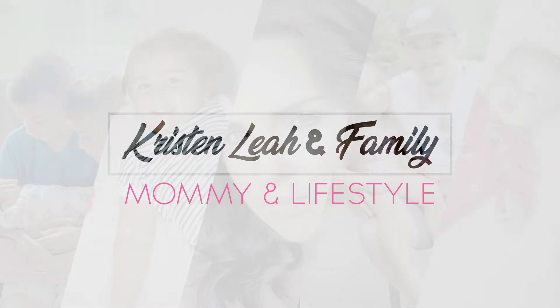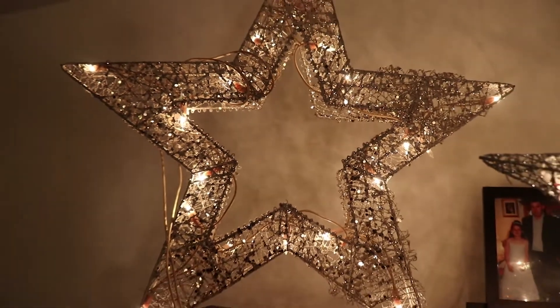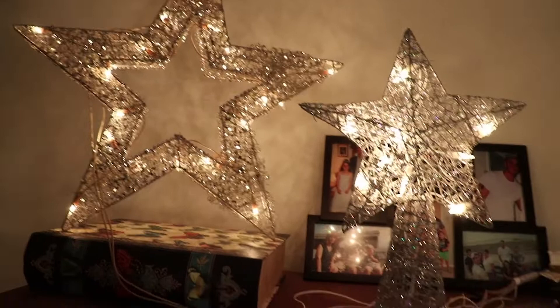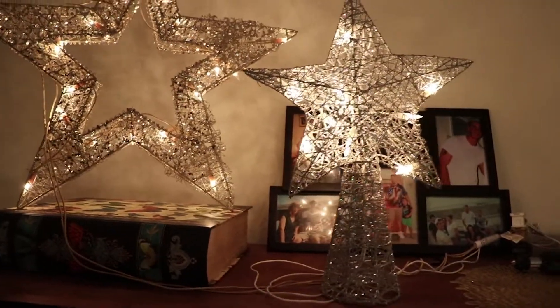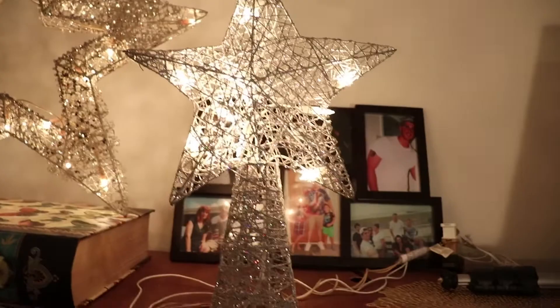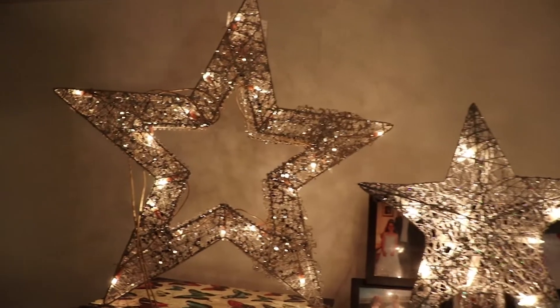Hey guys, welcome to my channel! Today I wanted to do a Christmas tour for you guys and show you how I decorated and where I got everything. Some of this stuff is new and some of it is old, some of it I got on a really good deal, so I'll try to share that because I like to explore where I can get good deals.